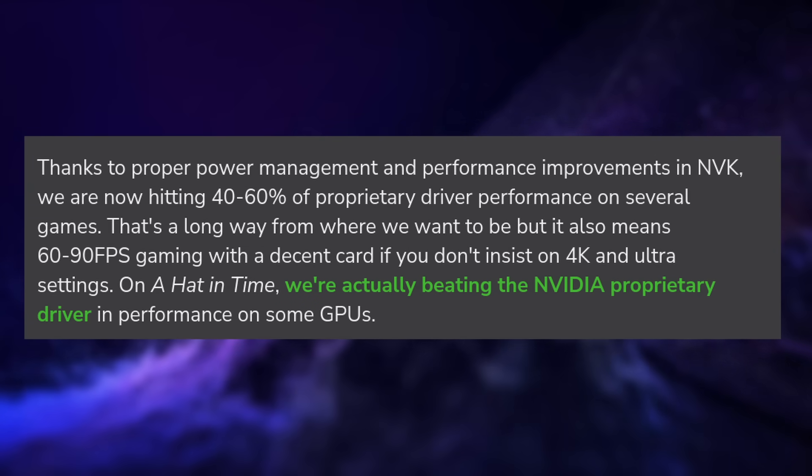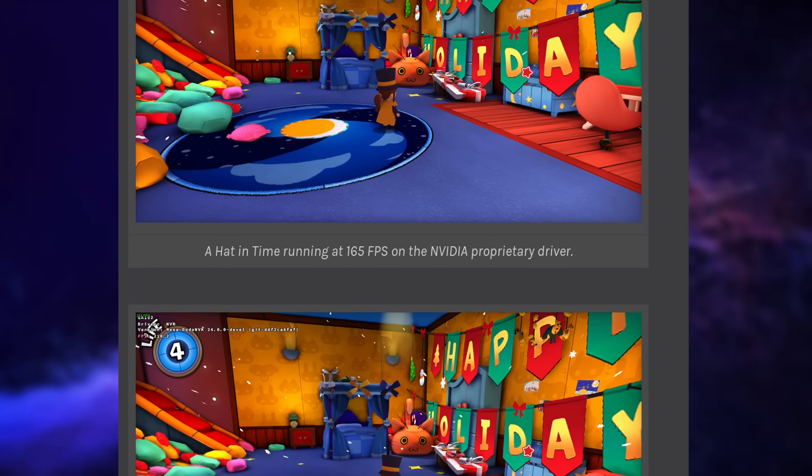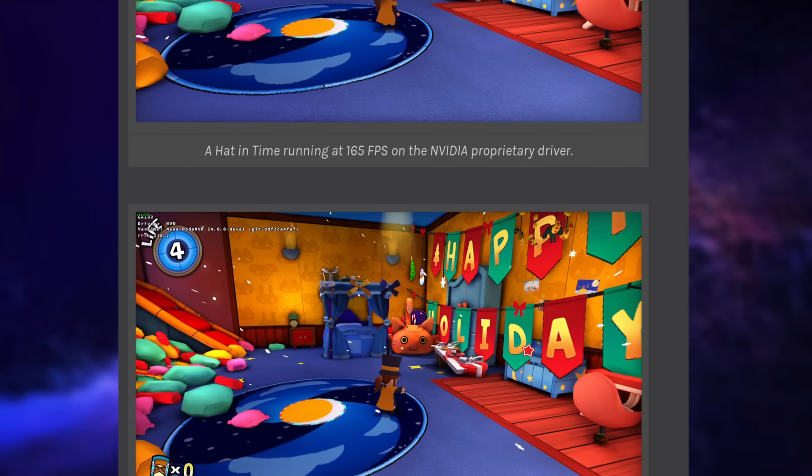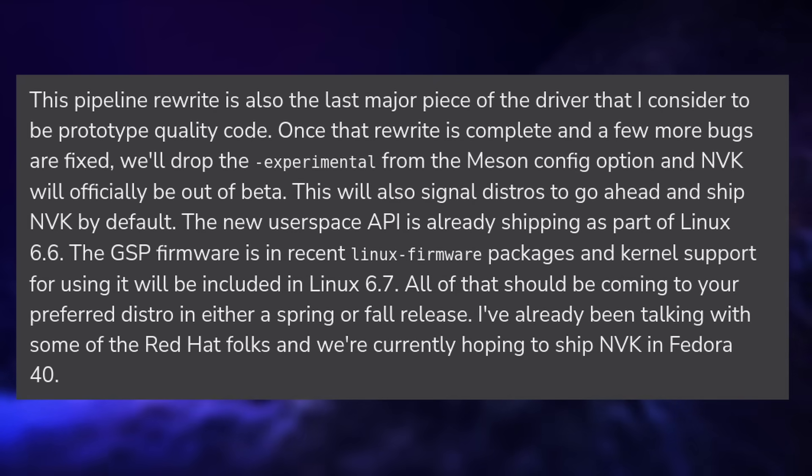With all of this, NVK in its current beta form hits 40 to 60% of the proprietary driver's performance on a lot of games. It's still not as good, but for a first beta release, it's actually not bad, and a bunch of games can be played at acceptable frame rates if you have a recent GPU. Apparently the NVK driver actually beats the proprietary one in A Hat in Time, reaching 210 FPS compared to 165 for the proprietary driver. For 2024, the goal is to support Vulkan 1.3 fully, probably around March, and the driver will be out of beta with everything needed available with Linux kernel 6.7, which should release in early 2024. After that, they will focus on performance and on adding features to run DirectX 12 games through Proton, and they will try to add support for older architectures as well.